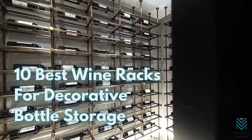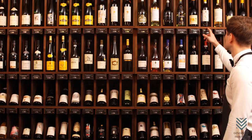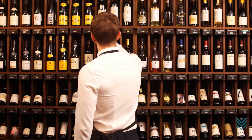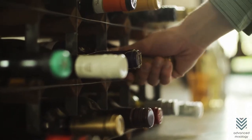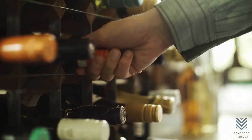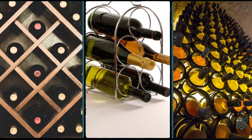10 Best Wine Racks for Decorative Bottle Storage. The best way to show off your wine collection is by storing them in a beautiful wine rack. It is important to store your wine bottles in a way that will make them look gorgeous and keep them safe from breaking or getting damaged by sunlight. We've done the hard work for you and will cover 10 different kinds of racks that will fit any budget or style preference.